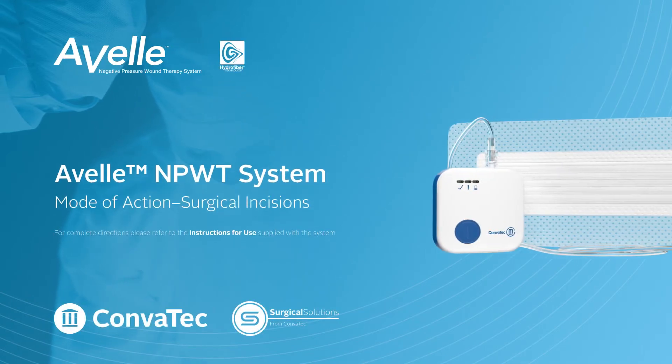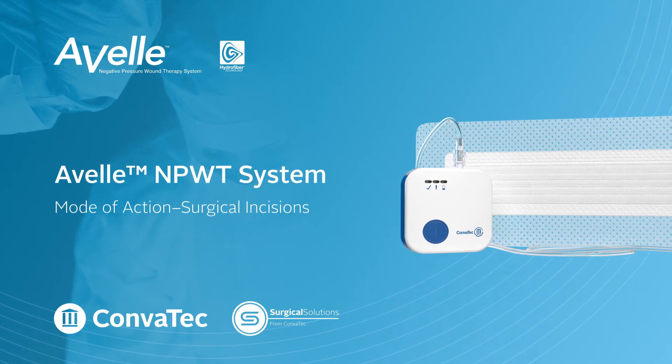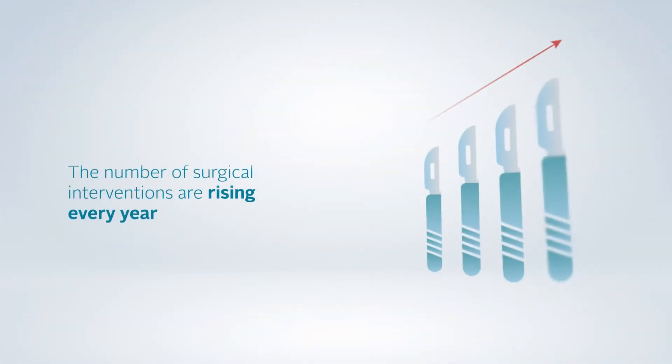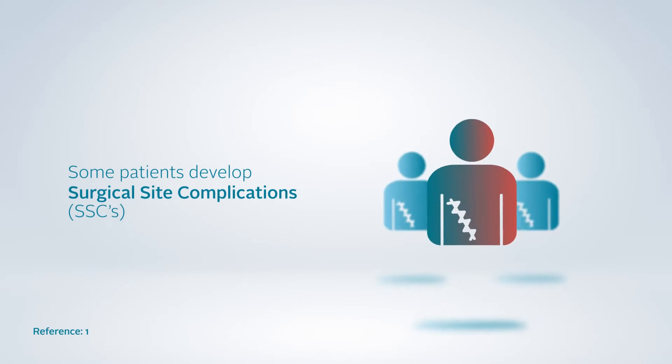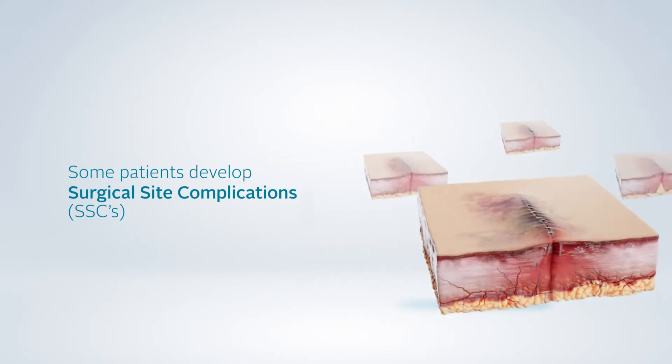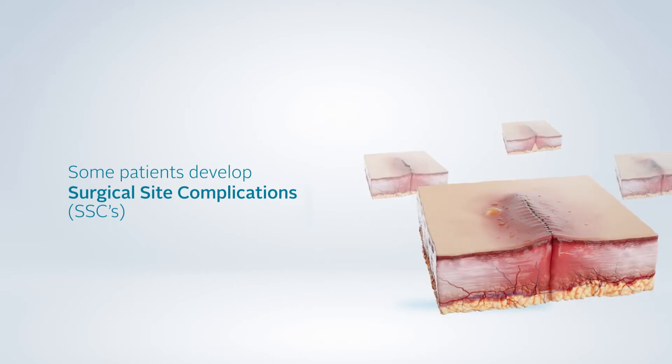The Avel Negative Pressure Wound Therapy System: Mode of Action for Surgical Incisions. Surgical interventions are increasing year on year, and a substantial number of patients develop surgical site infections and other incisional complications which pose a threat to patient outcomes. These surgical site complications, or SSCs, can include hematoma, seroma, dehiscence, and blistering.